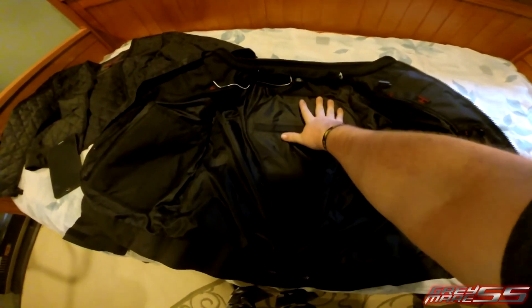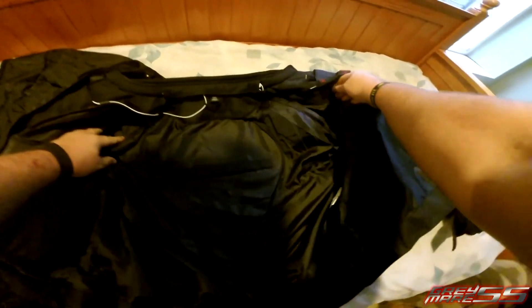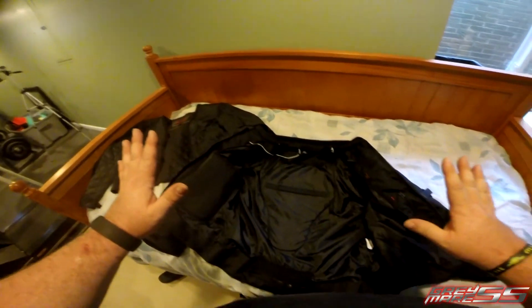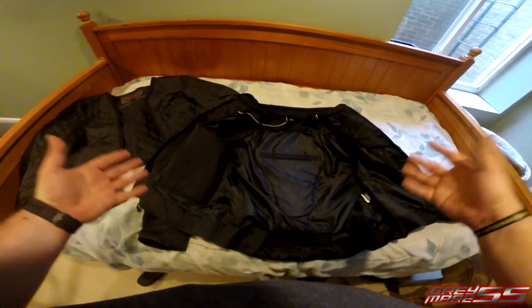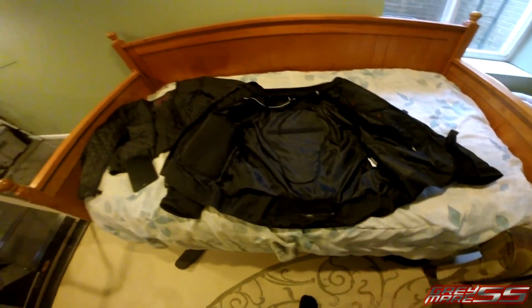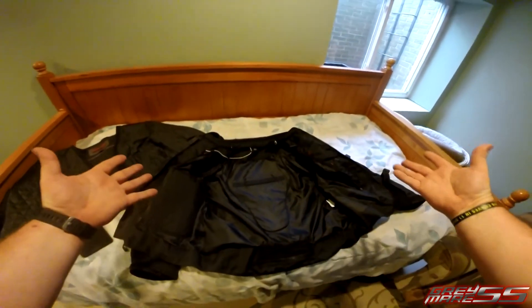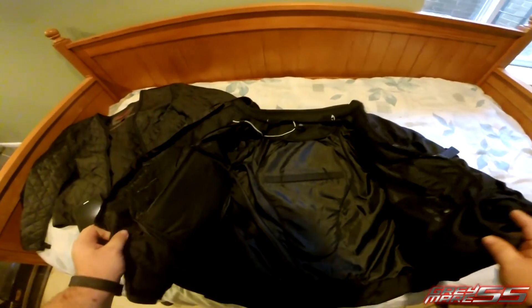There are access areas for back protection, pockets for the shoulder armor, and pockets for the elbow armor, so all the armor in the jacket is removable. I read that it is CE rated, so they do provide you with decent armor. It also has a little zip at the bottom so that you can couple it with motorcycle pants and make yourself a full suit.